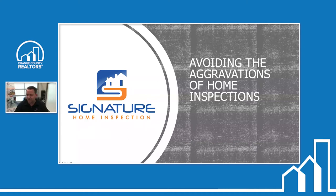My name is Scott Knutson. I'm with Signature Home Inspection. We've been in business for close to 19 years. We started the business up in Salt Lake City and then moved it down here approximately nine years ago. We cover Orange County, North San Diego County, South LA County, and parts of Riverside and San Bernardino.